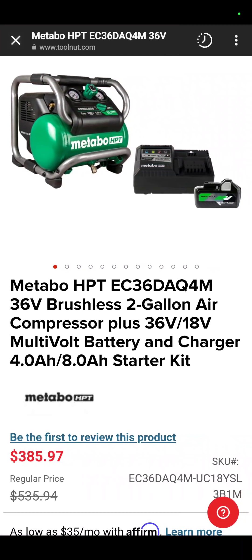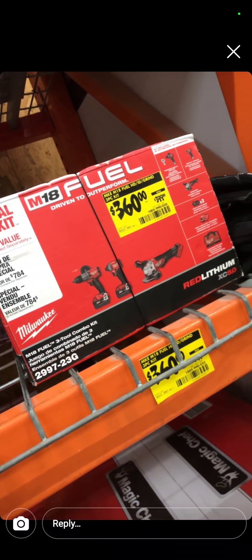This is at Tool Nut. It's the Metabo 36-volt brushless 2-gallon air compressor with a 4-amp-hour 36-volt battery and charger — $385.97 if you're dying to get that one.